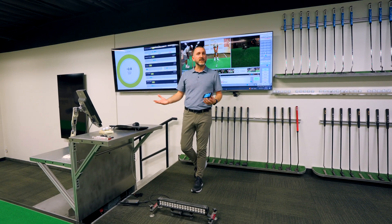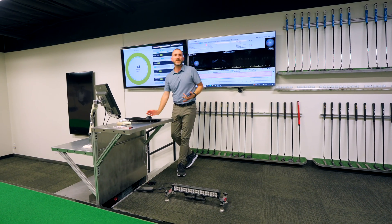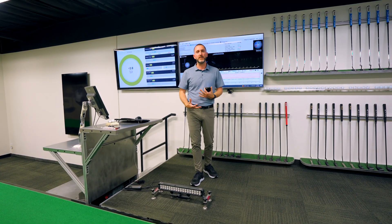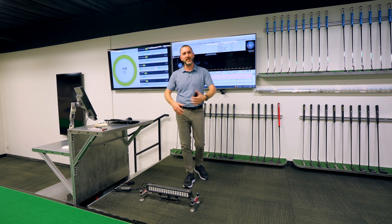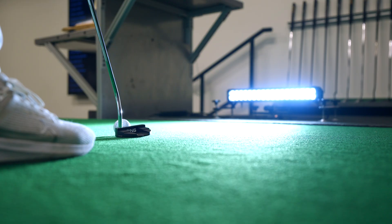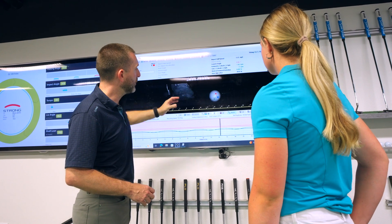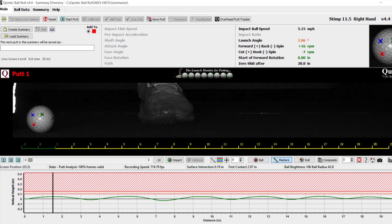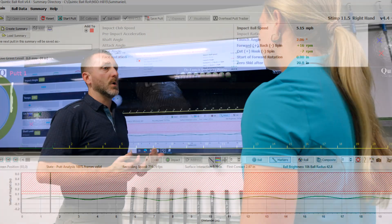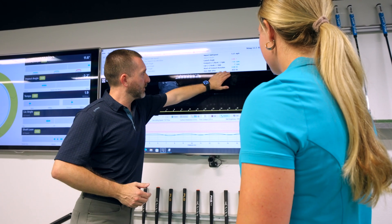The last tech we use here in the Ping putting lab is Quintec ball roll. What's really cool is we compare Quintec ball roll with iPing data — iPing for club data, Quintec ball roll for ball data. Quintec ball roll measures basically everything about the ball roll: launch data, forward and backspin — we always want forward spin, never backspin — side spin whether it's hook spin or cut spin, start of forward rotation, zero skid, and ball speed. This is vital for us to dial in a player by combining the club data and the ball data and marrying those two together.